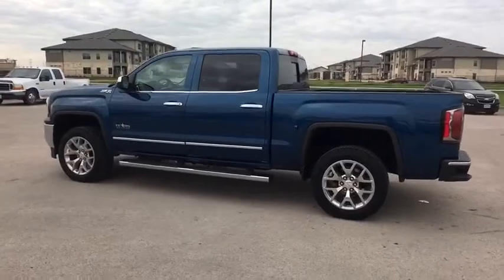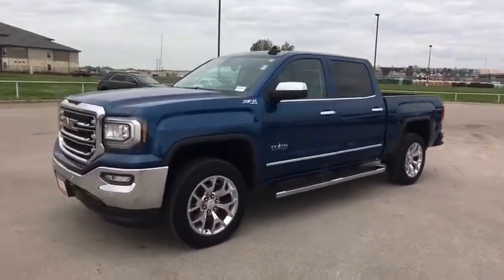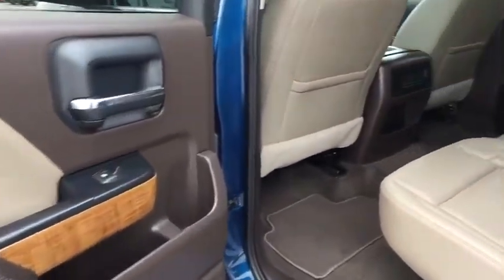This vehicle has less than 15,000 miles. Here are some of this vehicle's great options: anti-lock braking system, tow hitch, keyless entry, traction control, stability control, steering wheel audio controls, power passenger seat, and backup camera.